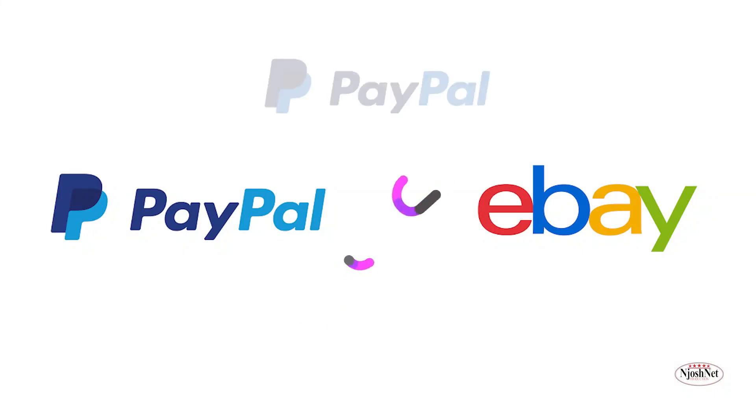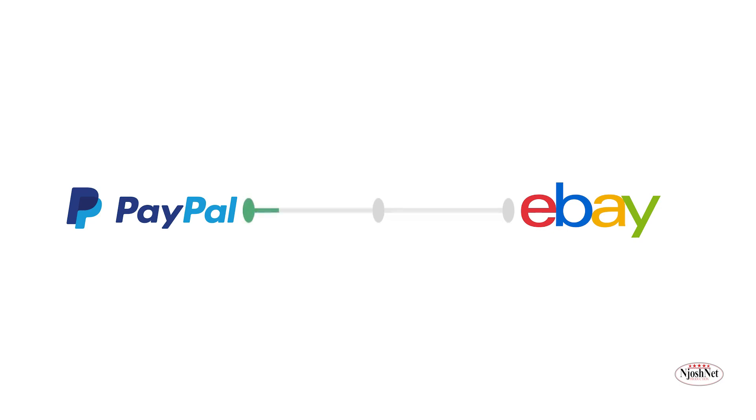Can you link your PayPal account to eBay? In this video, we shall take you step by step and show you if you can still link your PayPal to eBay.